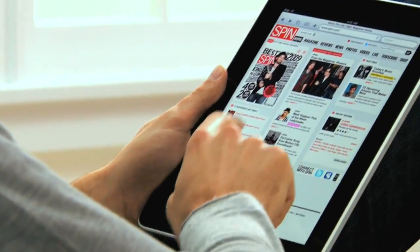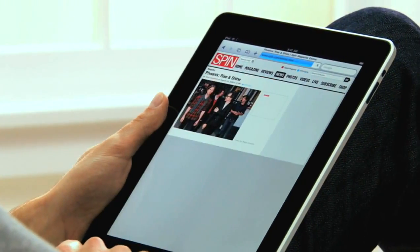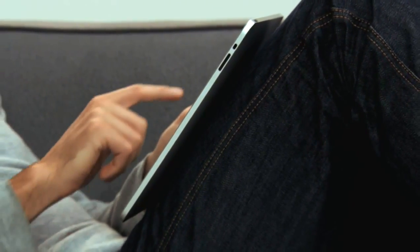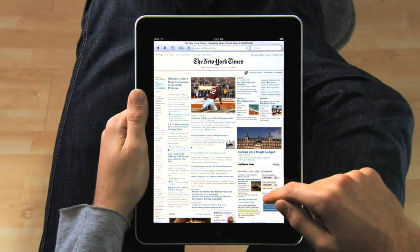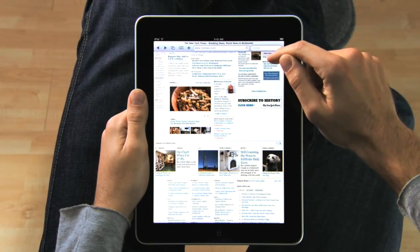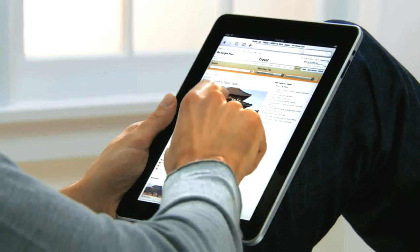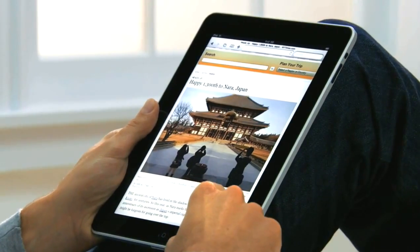iPad is the best way to browse the web. For the same reasons that it just feels right to hold a book or a magazine or a newspaper in your hands as you read them, it just feels right to hold the Internet in your hands as you surf it. And with a screen this large, you can just see more of the web. Take the New York Times — you can see all the top stories, right there. If you see something, you just reach out and tap it. It's completely natural. You don't even think about it. You just do.